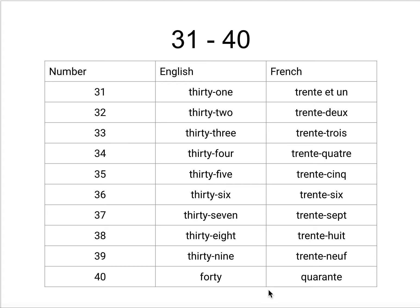36 is 36. 36. 37 is 37. 37. 38 is 38. 38.